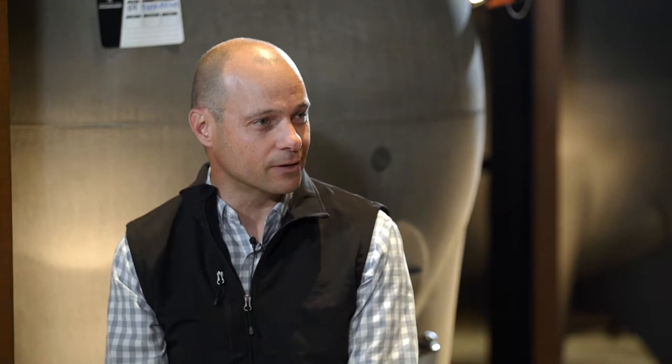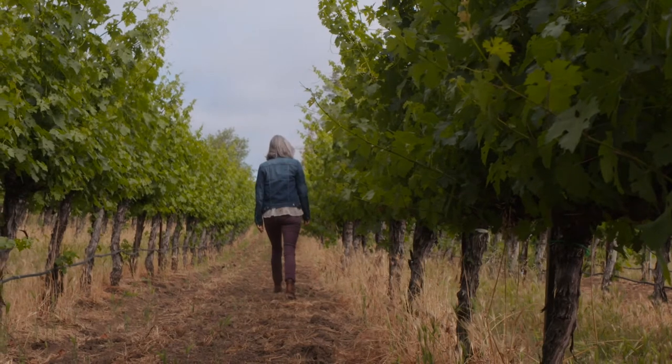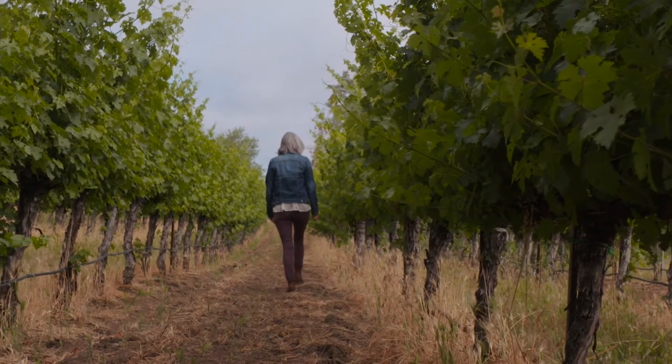A lot of our vineyards are hillside vineyards and they have a very different palette. This wine is more supple and very elegant compared to some of the mountain fruit, which is very concentrated and dense.